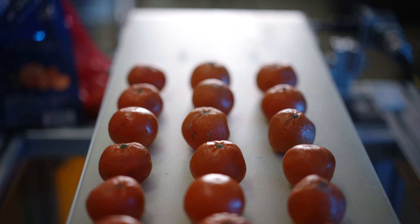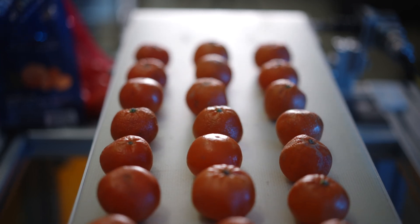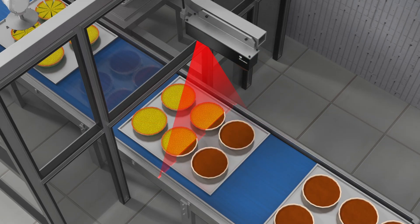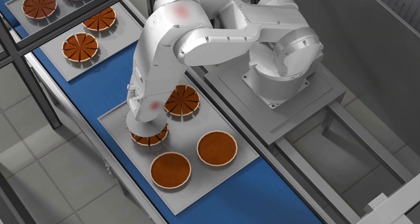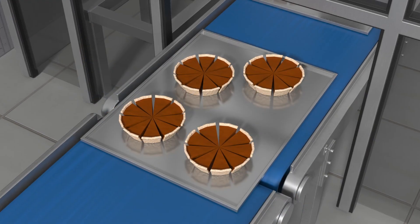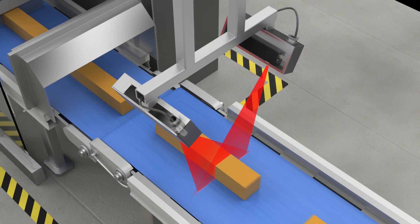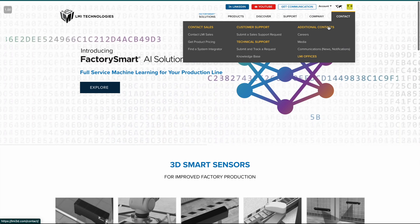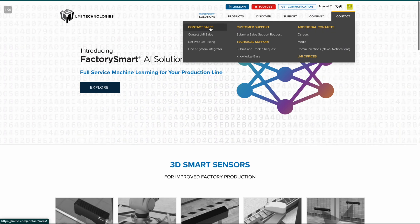Gocaters are used in every stage of the food production process. As raw food is never exactly the same, Gocater is able to provide real-time data to downstream equipment, reducing waste, increasing efficiency, and maximizing freshness. If you want to learn more about how LMI sensors can be used for your food application, reach out to us through the contact tab at lmi3d.com.